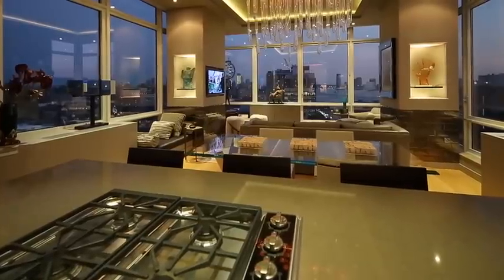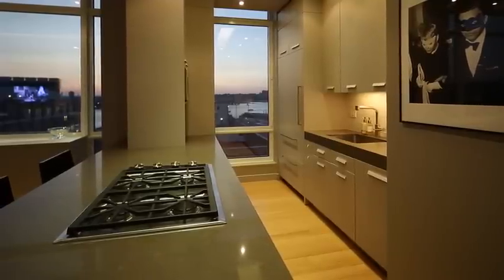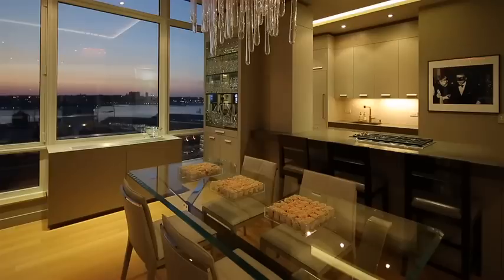The open gourmet kitchen boasts Caesarstone countertops, custom lacquered kitchen cabinets with pull-outs, and a sink by Franke with a Dornbracht faucet and soap dispenser.